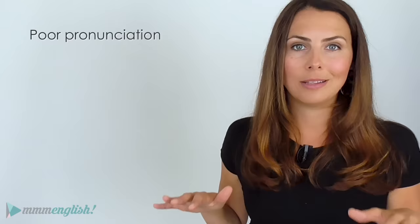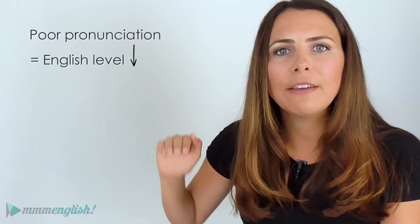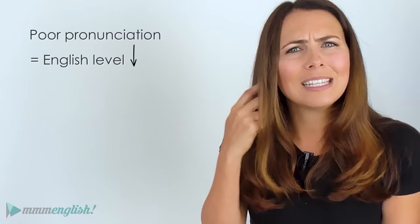Poor pronunciation can actually bring the level of your English down because even if you're speaking perfect English grammar, your English level seems lower because the listener can't understand what you're saying. What is the point of perfect grammar then? Improving your pronunciation will help people understand you and make communicating in English so much easier.